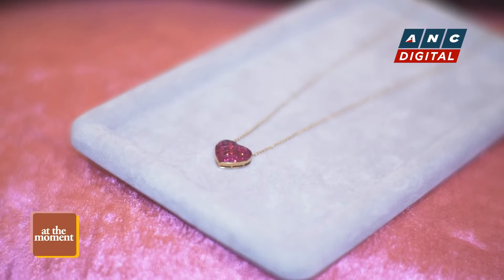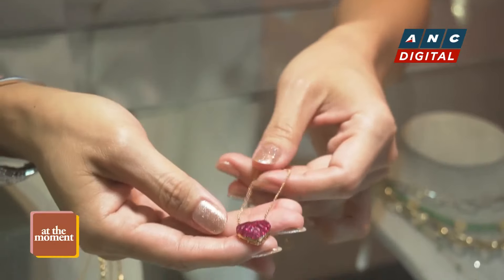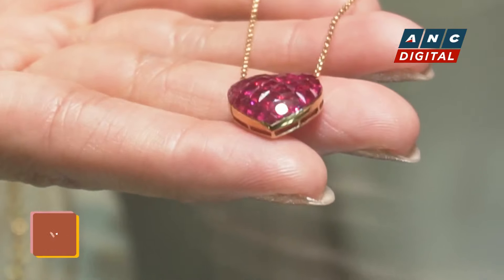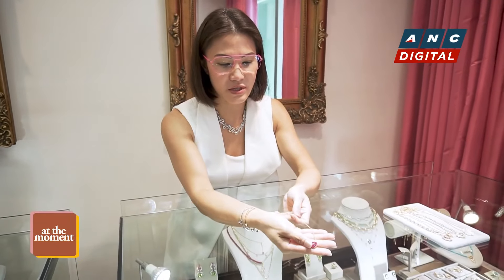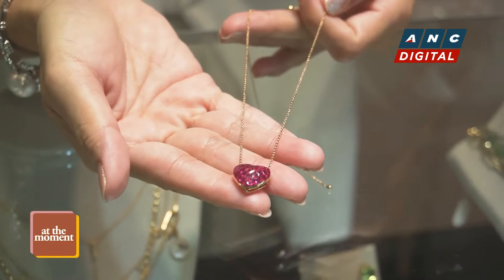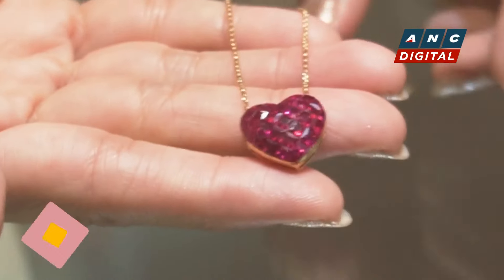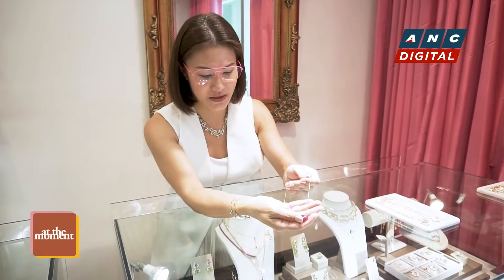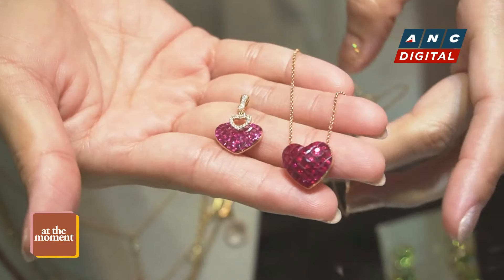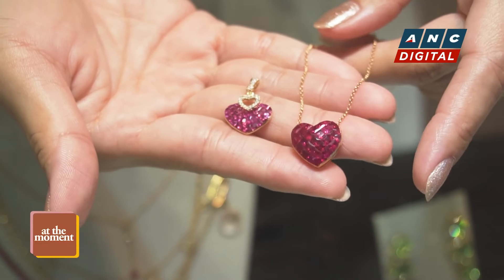This one is also a nice piece for Mother's Day — this heart necklace. It's made of invisible set stones and it would really convey your love for your mom. Filipinos love heart shapes — anything heart shape.